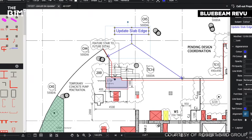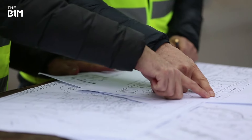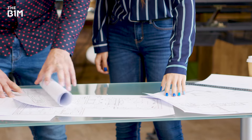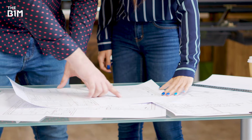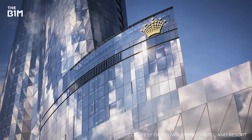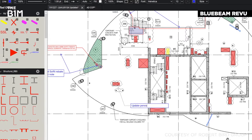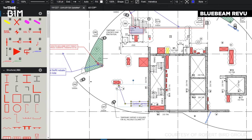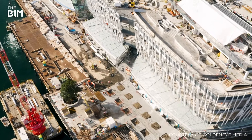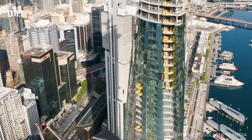Thankfully, earlier investments in digital collaboration had put them in a good position. When works first started in 2016, the team had used hand-drawn mark-ups across hundreds of physical documents. But the tower's unique form created an unusually high number of drawings, and after somewhat drowning in their paperwork, a small group of engineers at Robert Bird Group began trialling Bluebeam Review for mark-ups and coordination. Six months later, the entire team was converted and Sydney's tallest skyscraper became a paperless project.